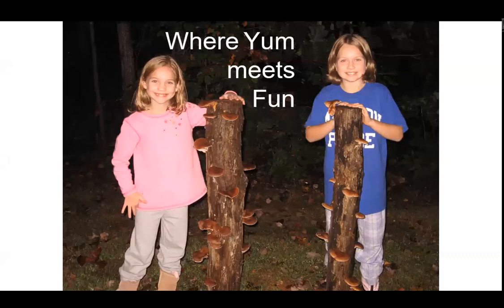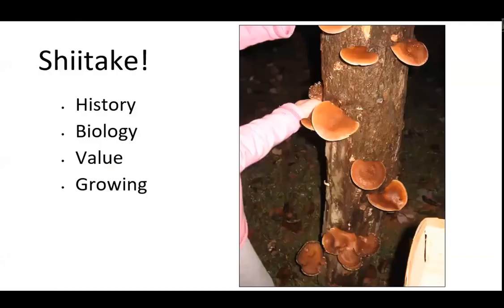Happy to be with you all. Thank you for joining this Farm to Table. I don't get to participate in a lot of farm food stuff because I'm a forester, and there's not a whole lot that ends up on a table that starts in a forest — but this is certainly one. My little subtitle to this part is 'Where Yum Meets Fun.' We'll go over a little bit of history, biology, value, and about growing shiitake mushrooms. Then the video will go through the process.